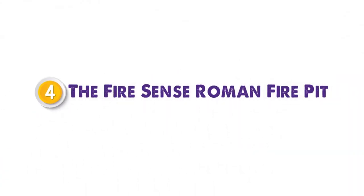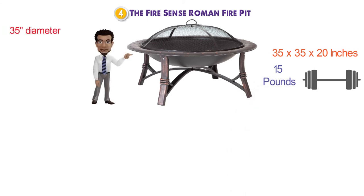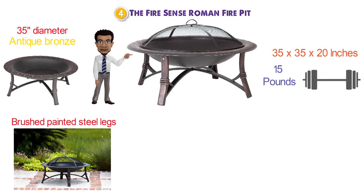At number 4 we have the Fire Sense Roman Fire Pit. Dimensions of this product are 35 by 35 by 20 inches and it weighs 15 pounds. This unique fire pit features a 35-inch diameter antique bronze painted steel fire bowl with hammered lip and brushed painted steel legs, which add a touch of style and make this pit the perfect patio accent.